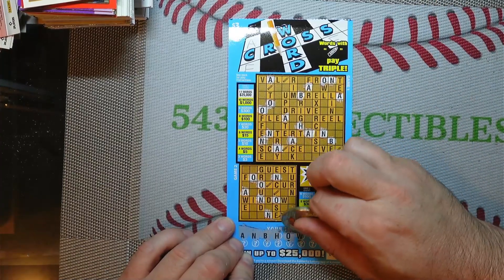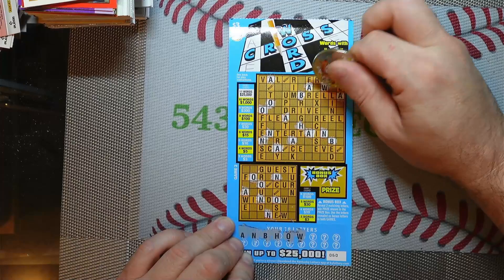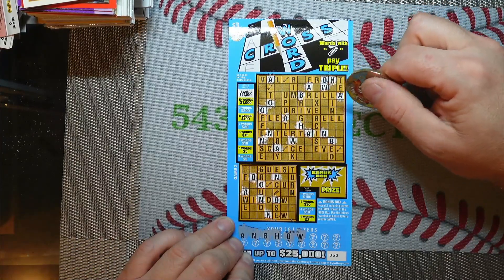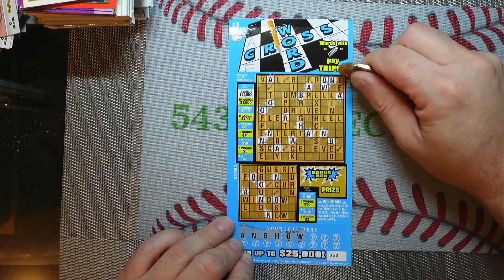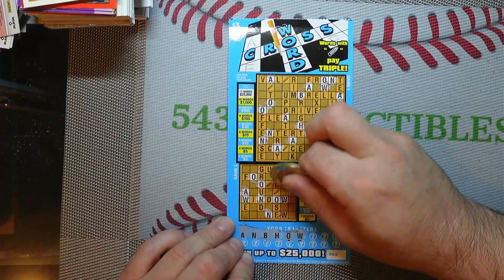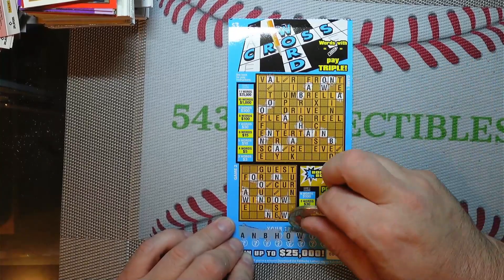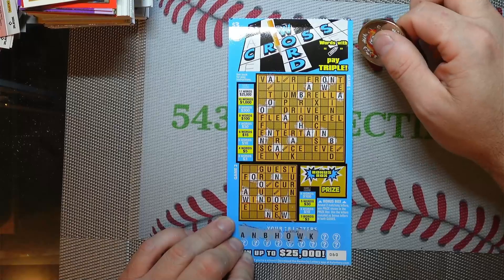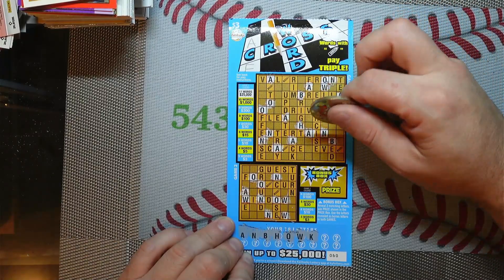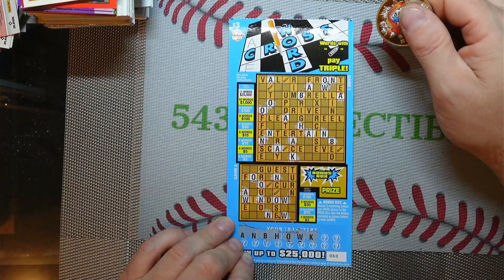Next letter, W. I've got one there. I believe that's all of them. I've got like three of them down here. Next letter, K. Got one there. And none at the bottom.